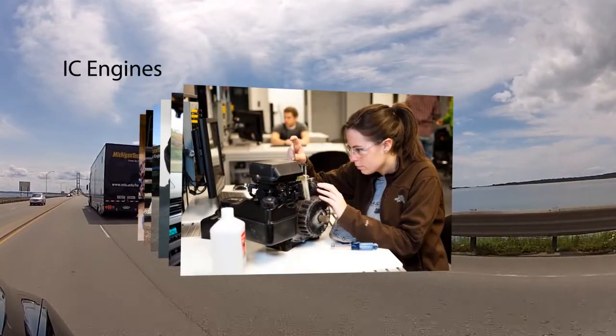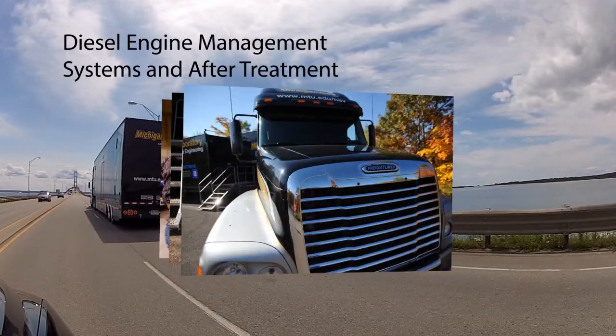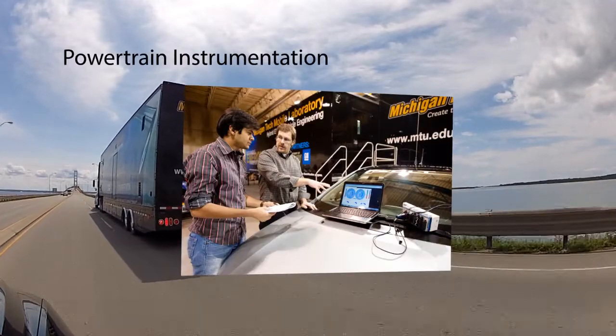Additional course subjects include applied optimization, non-linear control systems, IC engines, SI engine management systems, diesel combustion, diesel engine management systems and aftertreatment, smart microgrids, and powertrain instrumentation.